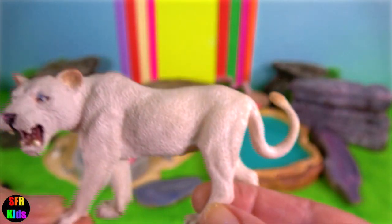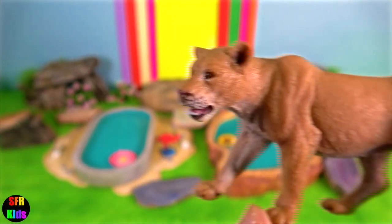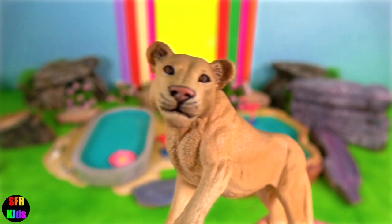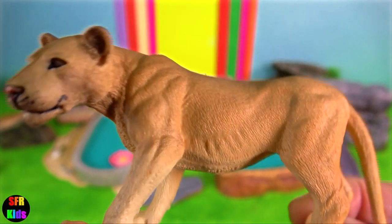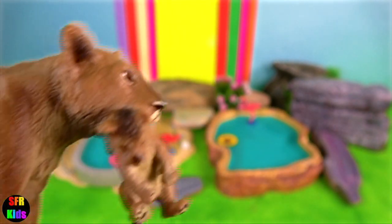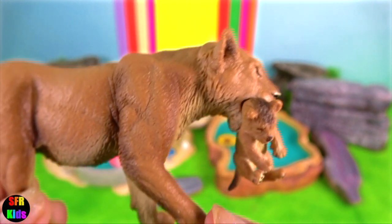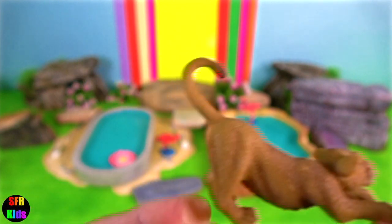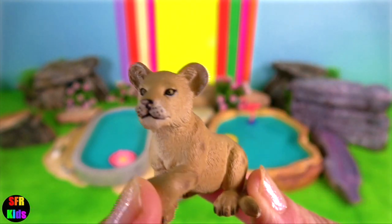Asiatic lions and African lions are subspecies of the same species. The lion is one of five pantherine cats inhabiting India, along with the Bengal tiger, Indian leopard, snow leopard and clouded leopard. African lions have relatively sparse elbow tufts and are shorter to tail than their Asiatic cousins.